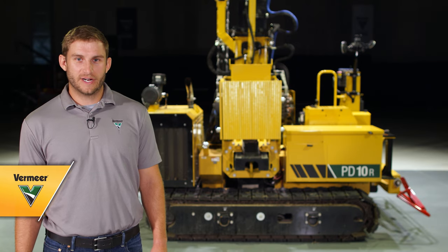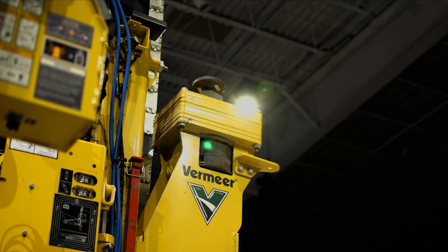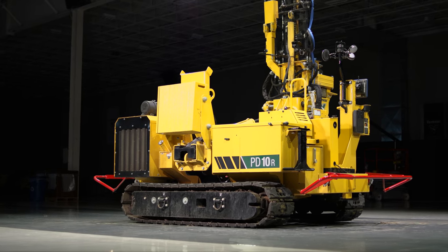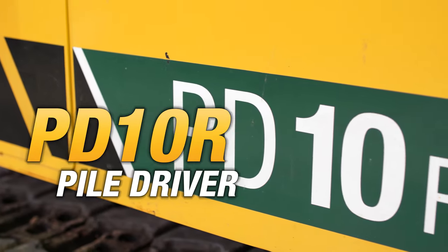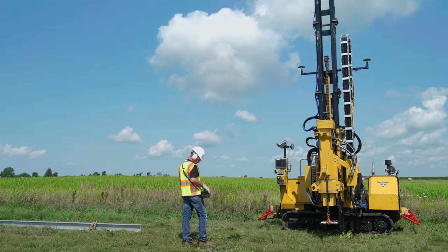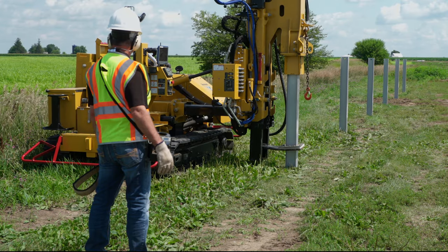As new applications for piledriving machines are on the rise, it has become more important than ever to make sure you have the right piledriver for the job. For large utility scale projects, the PD-10R piledriver is a viable option to help you answer the need for quick working, accurate equipment.